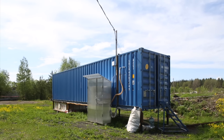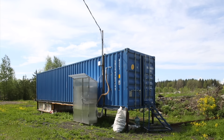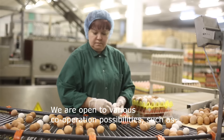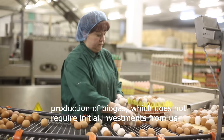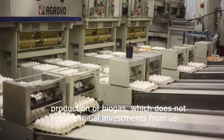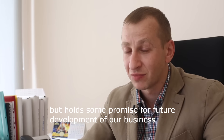Apart from constructing new storage facilities, Udarnik poultry farm is also planning to start up biogas production. A testing unit has already been established at the farm. Today we are ready to look at various options, such as biogas, which does not require large upfront investment from our side but does offer certain perspectives for future business.